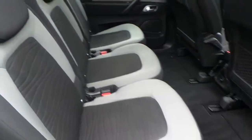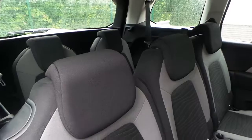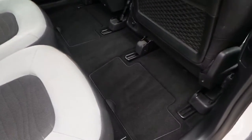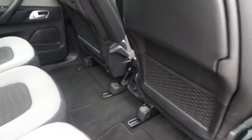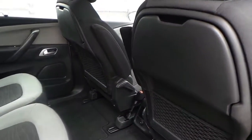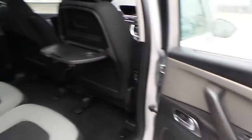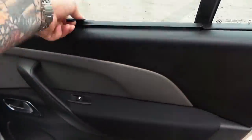The interior is finished in a two-tone cloth with seating for seven. There are ISOFIX fixed seating points as well as storage and tables. Electric rear windows are fitted, and this model also comes with blinds.